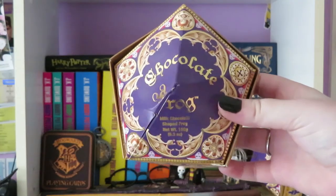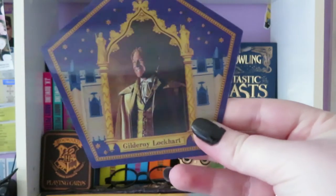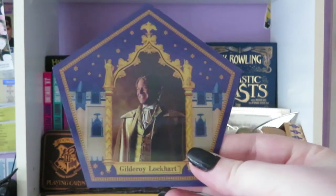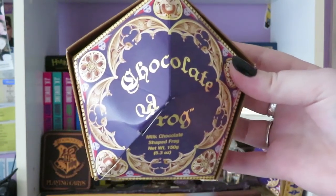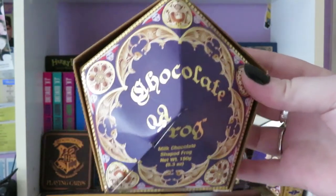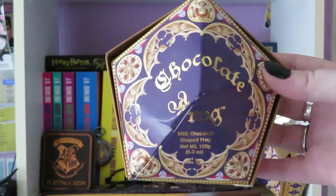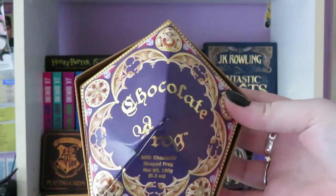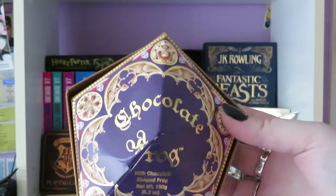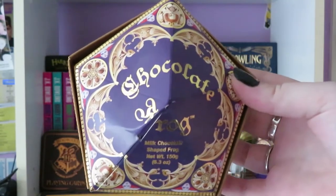Then I have this chocolate frog packet. This is the card that I got — Gilderoy Lockhart. My brother got this for me when he went over to Europe and visited Harry Potter World, even though he has not read a single Harry Potter book and has only seen one movie. I forced him to buy me as much as I could afford at the time, which included a chocolate frog. But I was very disappointed with the card I got, so I did end up ordering another one online.